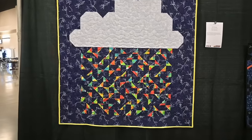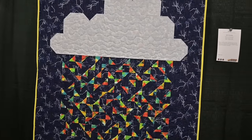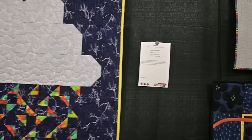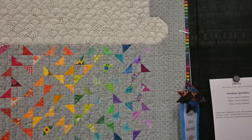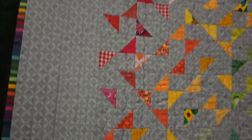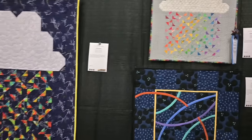I love these. You're playing with scale here — we've got the rainbow cloud and the tiny half square triangles of rainbow rain. That one's called April Showers by Pamela Painter. And then up here hanging just to the right of it, we have one that's much smaller with the teeny tiny rainbow half square triangle rain, called Rainbow Sprinkles by Diana Baldwin. I'm going to back up and show them to you together. Isn't that fun?